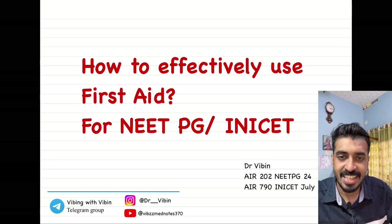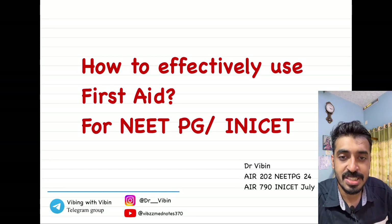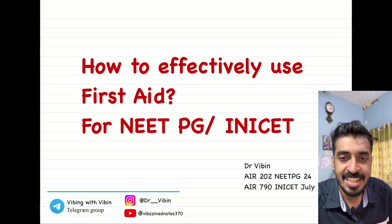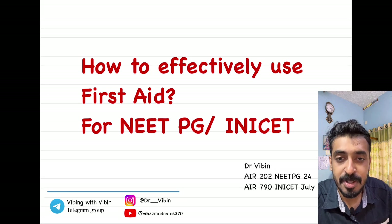Hello everyone. Today I'll be talking about how I used the book First Aid for the USMLE Step 1 for the preparation of NEET PG and INI exam. A lot of people have been asking me why I am using First Aid and how I did my preparation from it, so I tried to include all of that in this particular video.